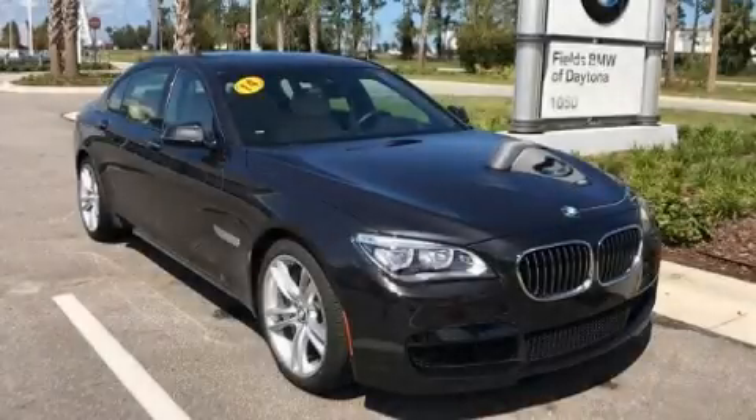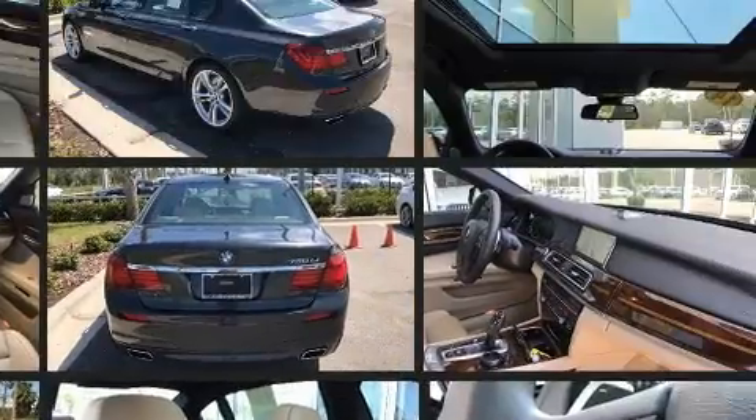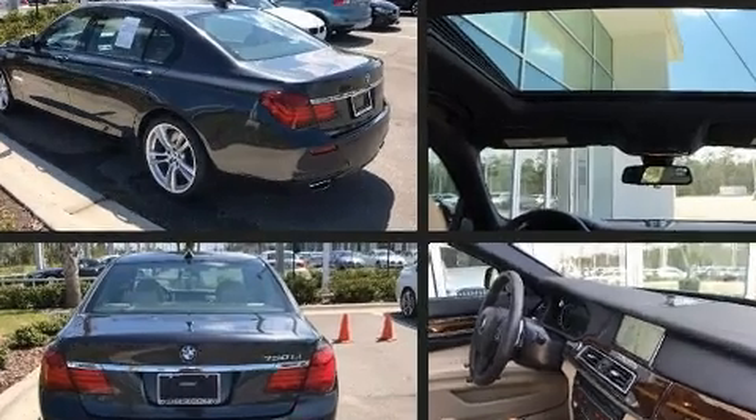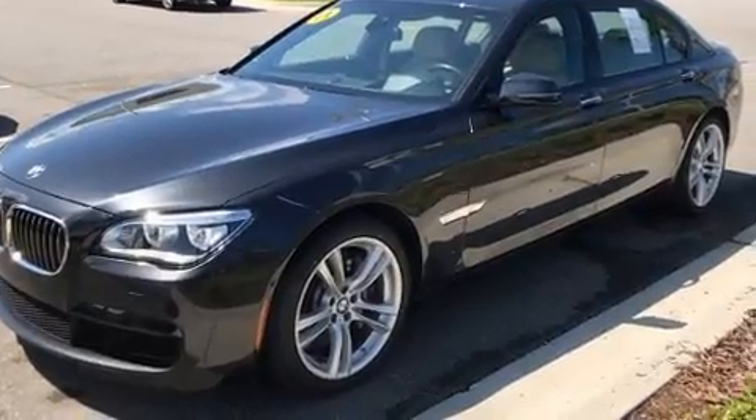The 2014 BMW 750Li, with fewer than 25,000 miles on the odometer. This four-door sedan prioritizes comfort, safety, and convenience. It features an automatic transmission, rear-wheel drive, and a powerful eight-cylinder engine. Turbocharger technology provides forced air induction, enhancing performance while preserving fuel economy.